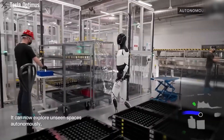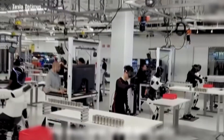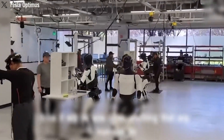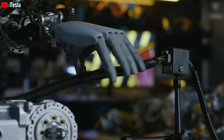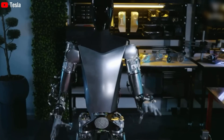For now, consumers will have to wait until 2026 to own an Optimus. In the meantime, Tesla is using its factories as a testing ground to perfect the technology. The delay is strategic — it ensures that when Optimus reaches homes, it's reliable, safe, and ready to make life easier.